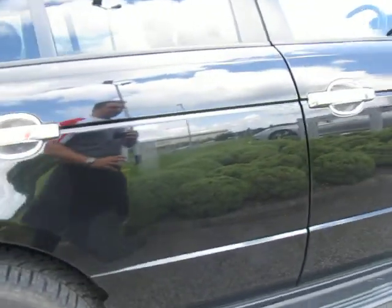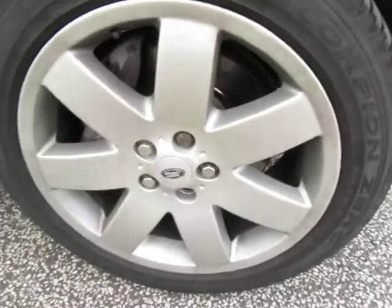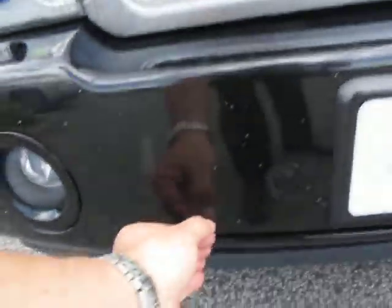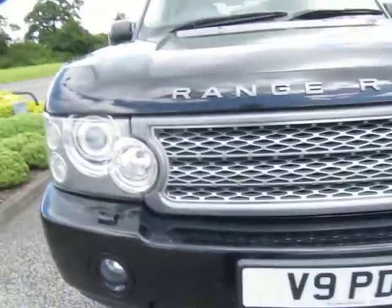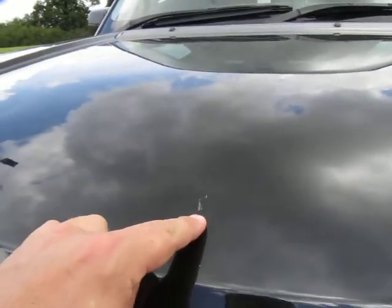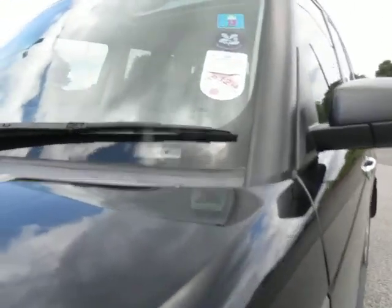Down the offside of the vehicle, apart from the odd stone chip and the odd little polish mark here and there, it is a lovely car. Again, that wheel and tyre in great order. Coming around the front of the car, it's done in excess of 60,000 miles. There are a few chips, as we can see here on the front bumper, so you might want to paint the bumper or just have those touched in. There's the odd little mark on the bonnet as we can see, so it will want a dose of touching in if you're going to mint it.